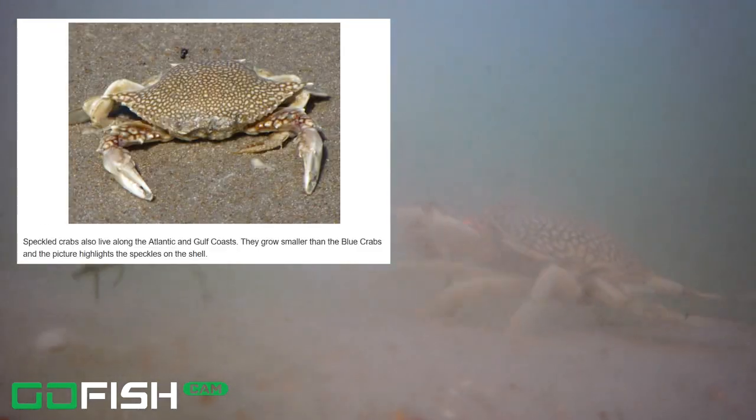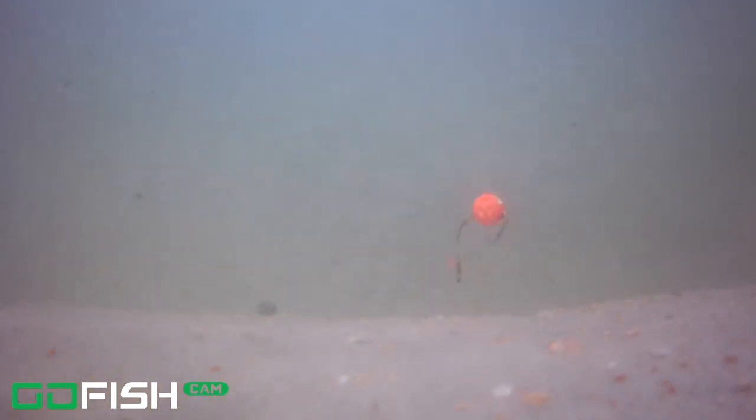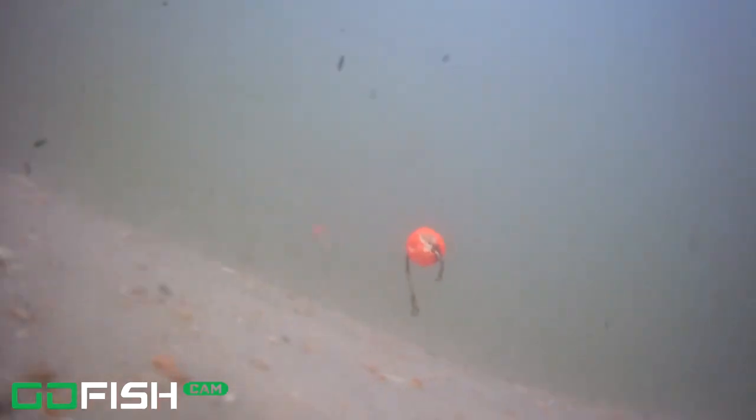Coming up to the next thing: take a look, as soon as that sand clears, there's this crab — that is a speckled crab. We've seen them before in other videos. They also call it a swimmer crab because they use those little back legs as paddles to swim. He's grabbing that bait and just going to town on it. Within just a few seconds he's got that salted shrimp in his mouth, eating it right off the hook.